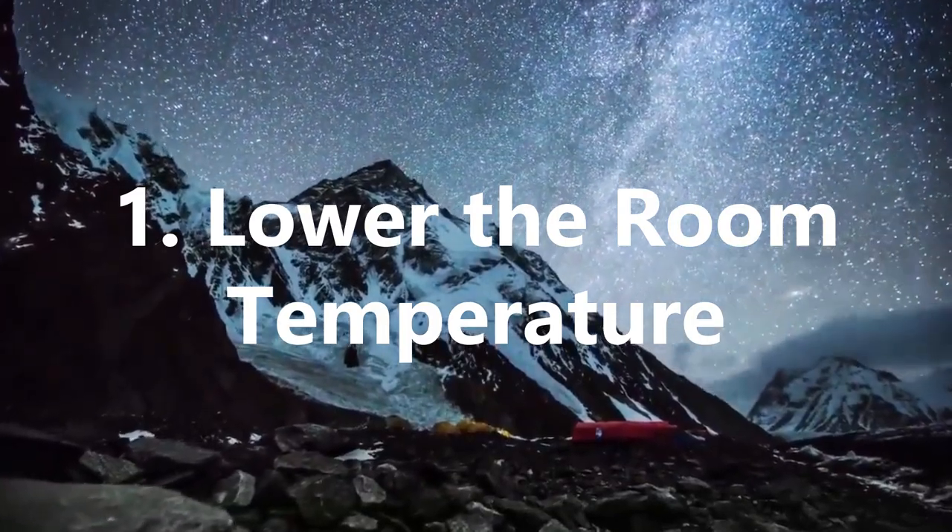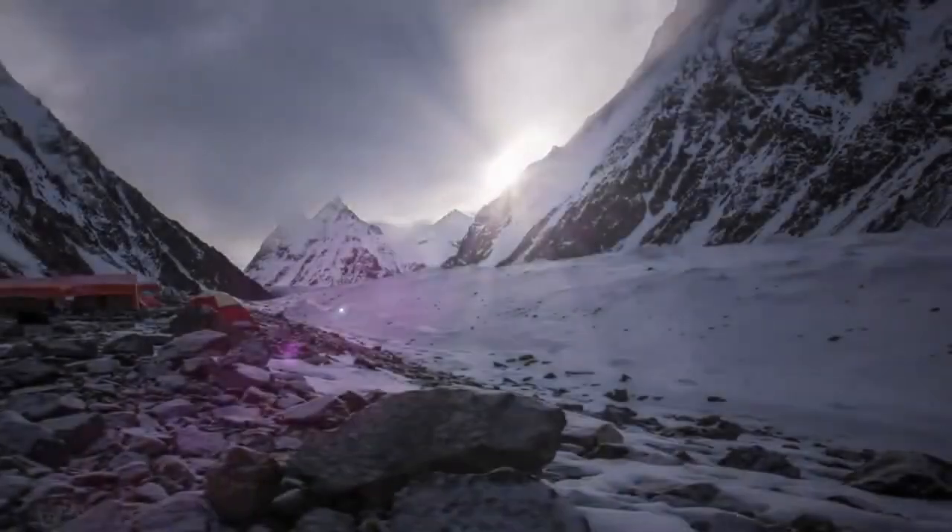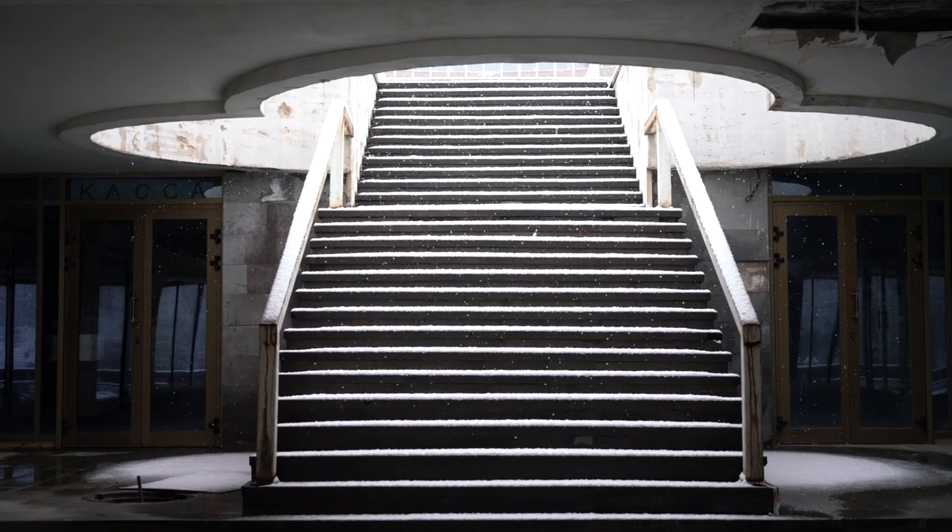1. Lower the temperature. When you sleep, your body temperature naturally drops, with the core temperature decreasing and the temperature of your hands and feet increasing. This is why it can be harder to fall asleep when it's warm, as your body naturally desires a cooler environment. Therefore, dropping the room temperature can help with getting to sleep faster.